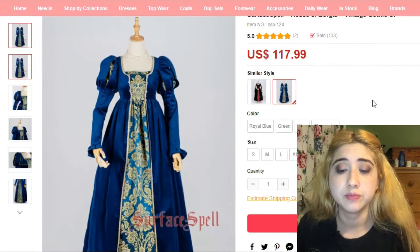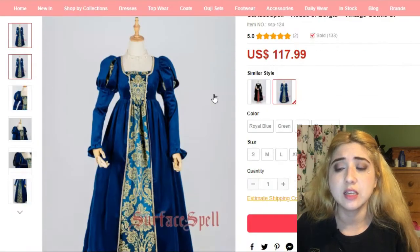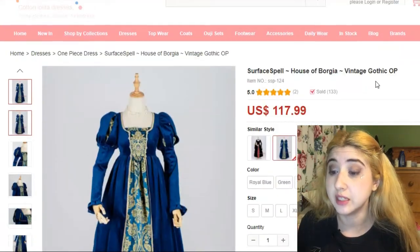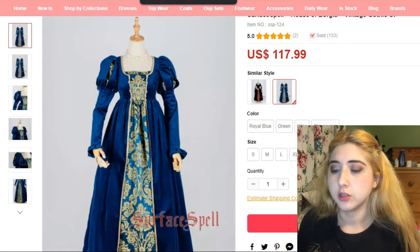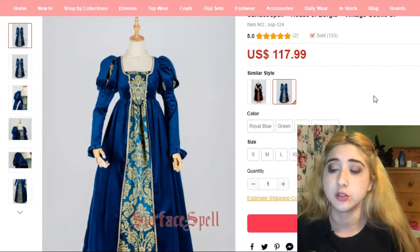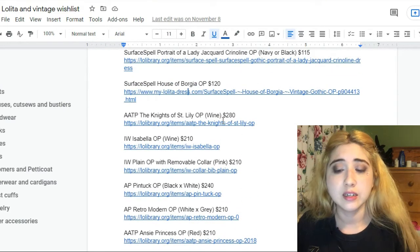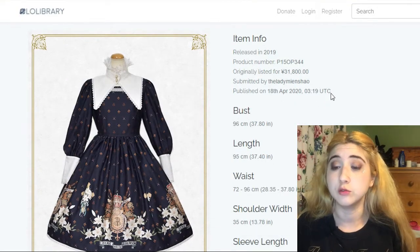This is also by Surface Spell — it's called House of Borgia OP in blue. The black one has a completely different cut that I don't love as much. I usually don't like empire waists but it's actually pretty cute here — it looks almost a little medieval. It goes for $118, has a custom sizing option, and I'd be an M to L on Asian sizing, so I'd fit in it. Maybe in the not-so-distant future I'd be able to afford something like that.